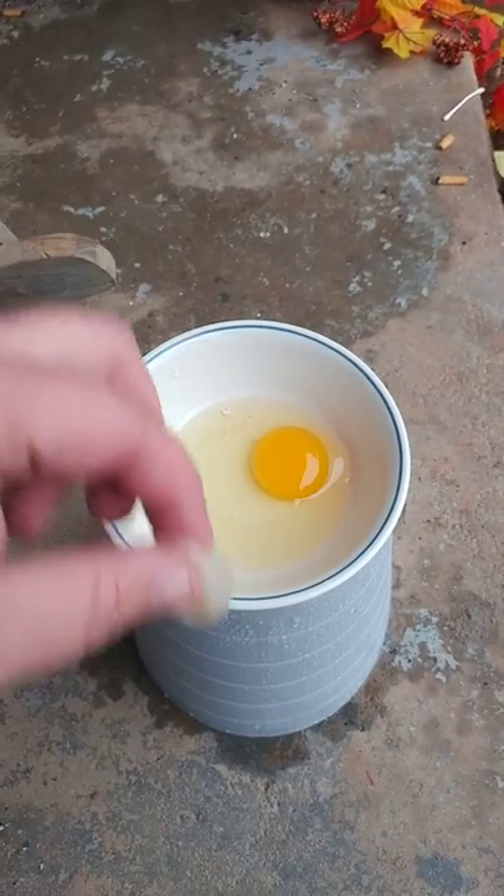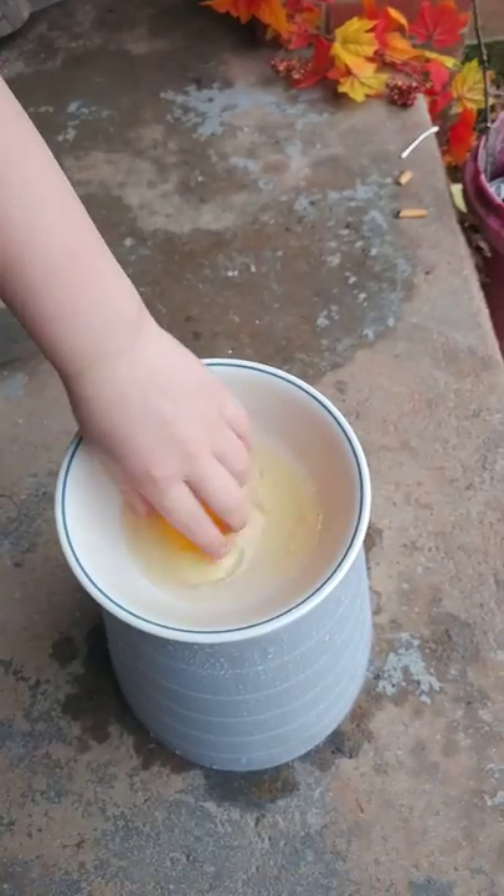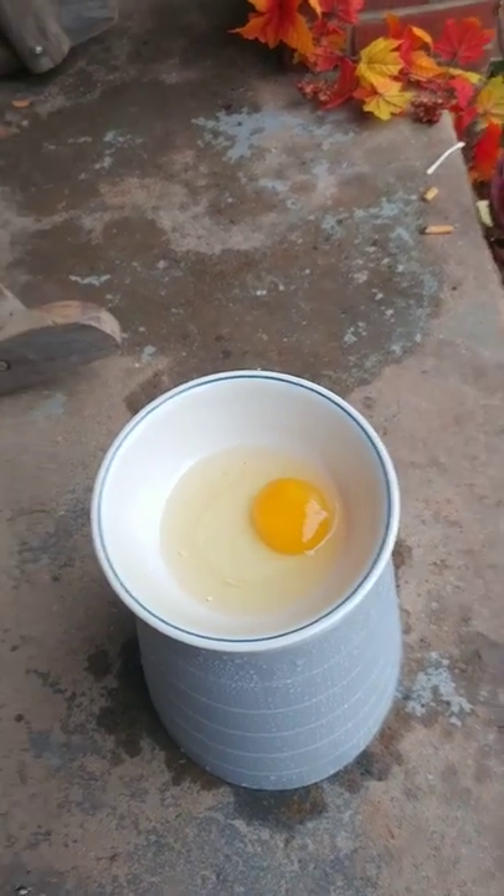Now let's touch the yolk. Touch the yolk. I doubt that's going to feel any different. Okay, now you need to go wash your hands.